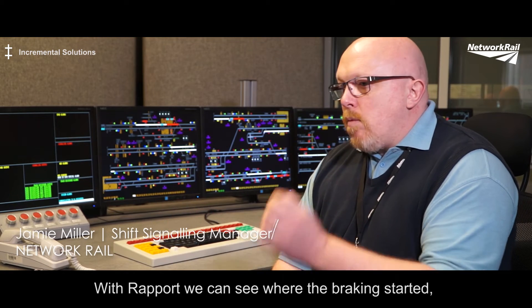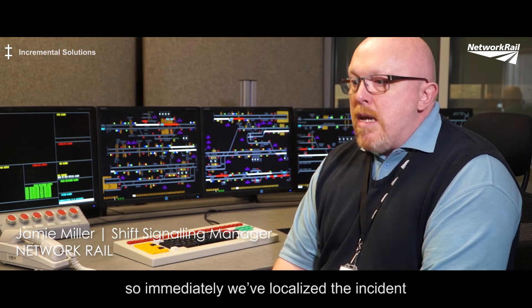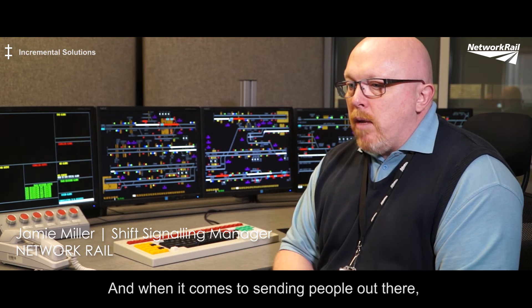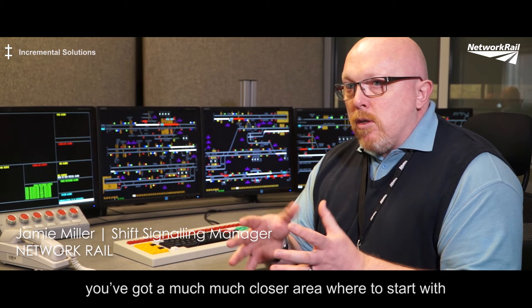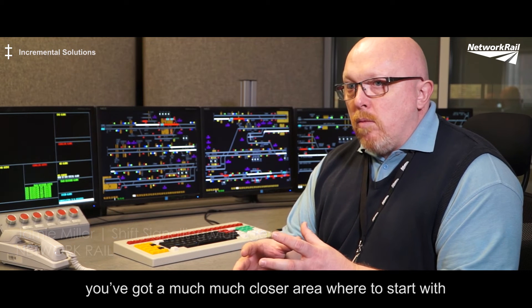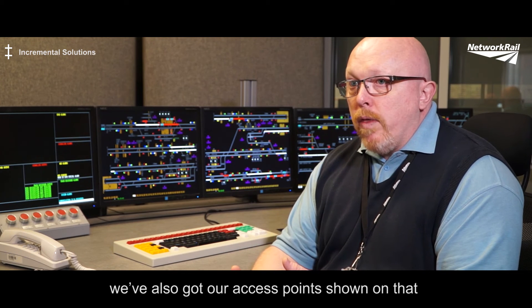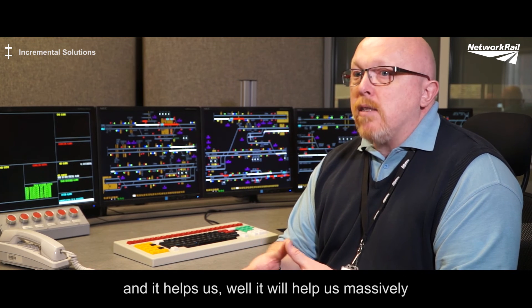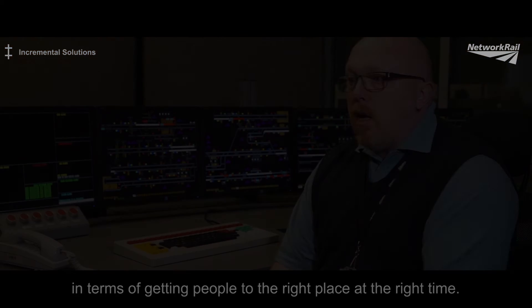With Rapport we can see where the braking started, so immediately we've localised the incident. And when it comes to sending people out there, you've got a much, much closer area to start with. We've also got our access points shown on that, and it will help us massively in terms of getting people to the right place at the right time.